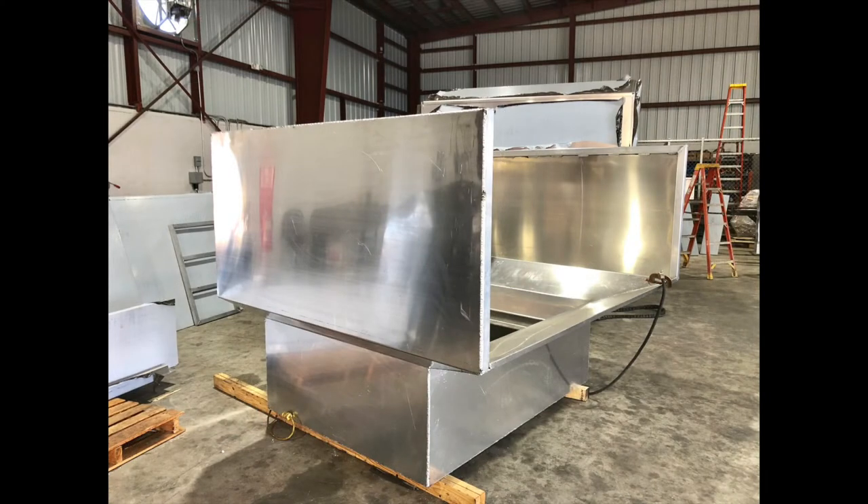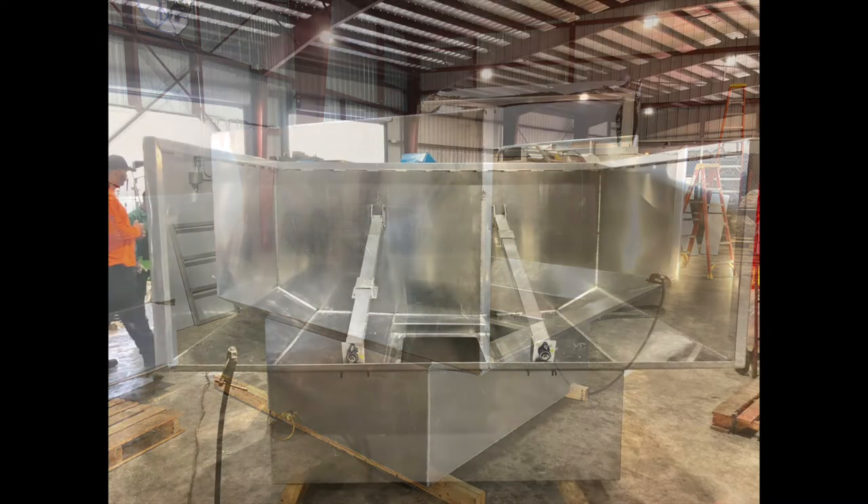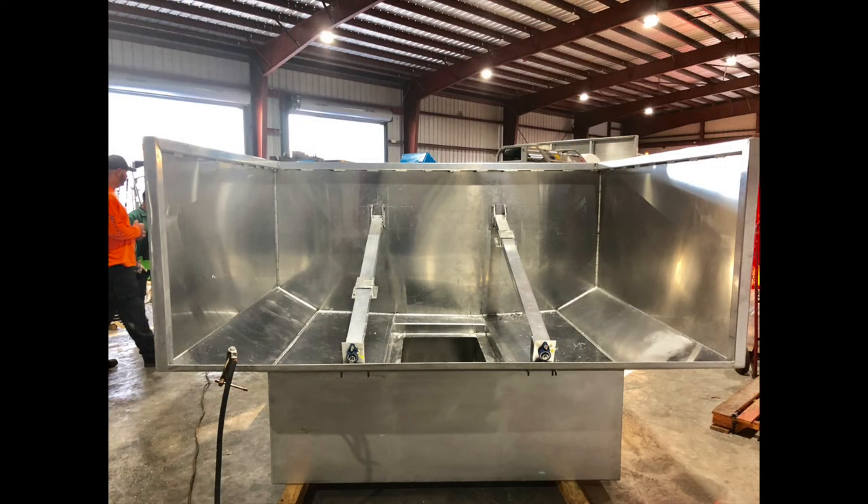We have four hoppers that we're building. Two that you can see here are getting ready to be sanded, and then once they get sanded, they go in for powder coating. We have a true operations facility in South Florida — everything is a one-stop shop, nothing is outsourced. I personally oversee every single build that's going on.